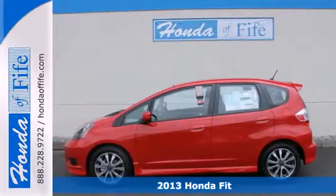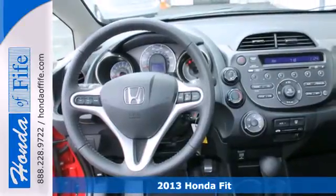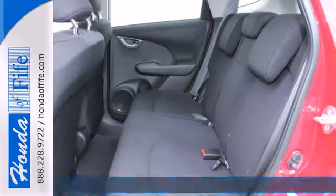It's a 2013 Honda Fit. The versatile, configurable interior is one of this hatchback's highlights, and it has room for up to five people.